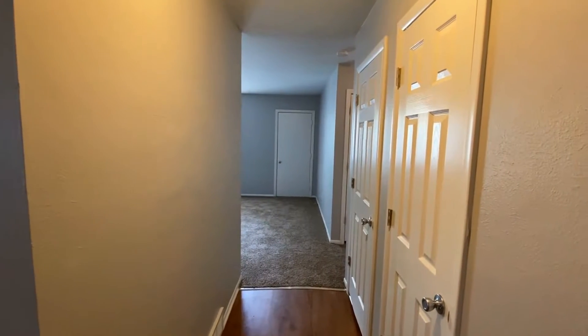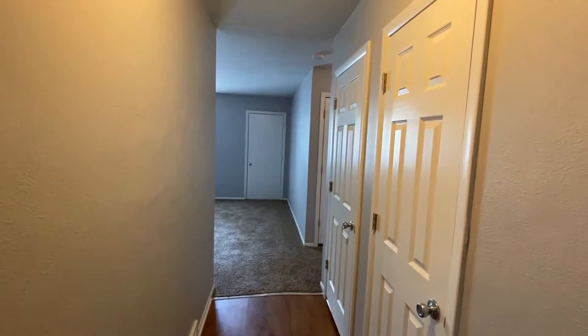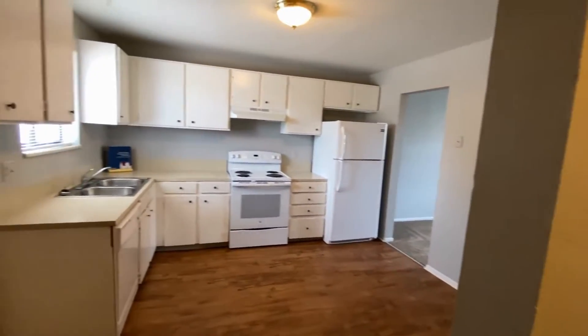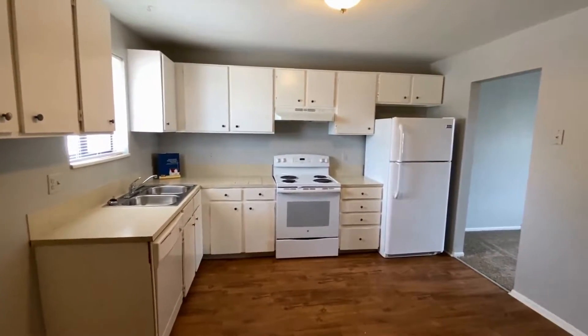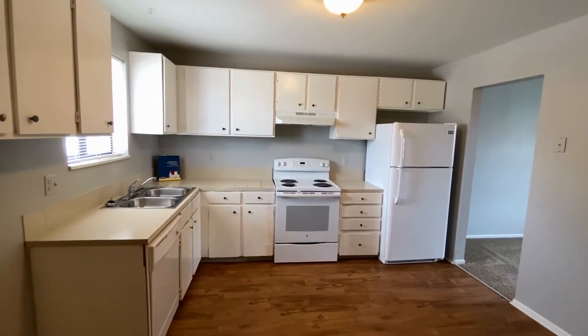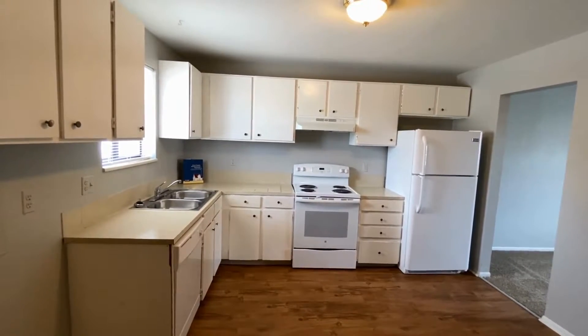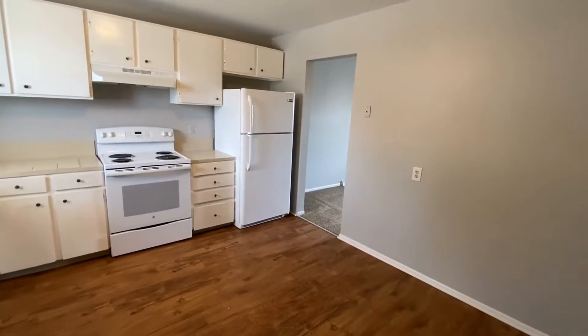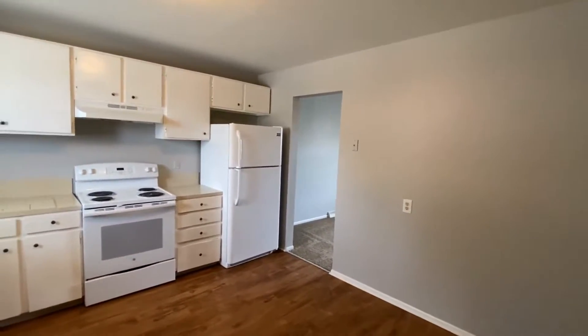Before we go into the kitchen, here to your right is just an extra storage closet as well as your utility closet. Heading into the kitchen, you do have white appliances including a dishwasher, stove, refrigerator, and disposal. You have white kitchen cabinets, and the brand new vinyl wood floor in here as well as a fresh coat of paint.